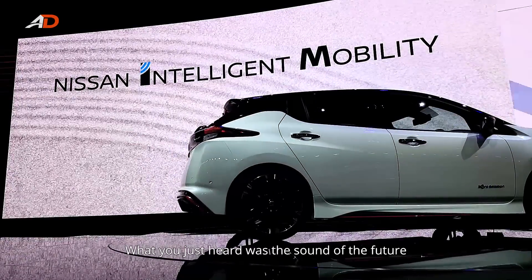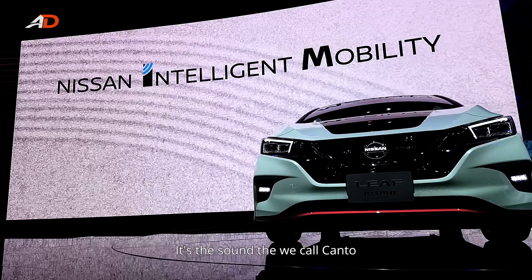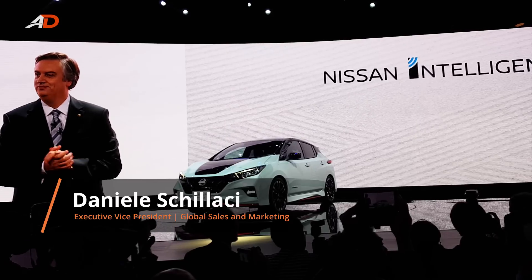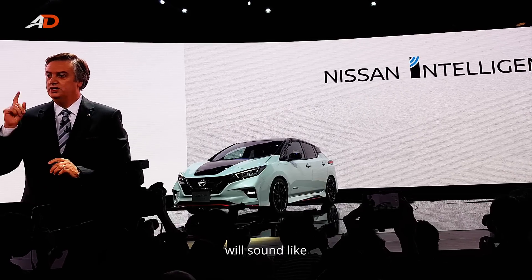What we just heard was the sound of the future. It's a sound that we call Canto. Soon it will be heard from our Nissan cars on streets around the world. It's what the future of Nissan Intelligent Mobility will sound like.